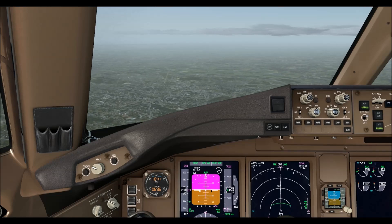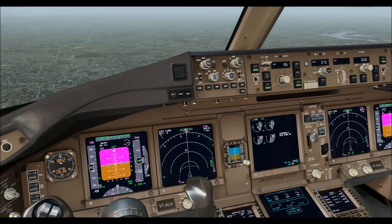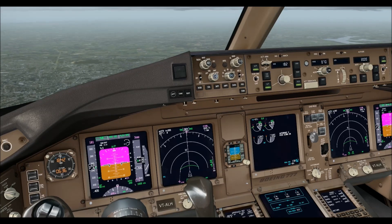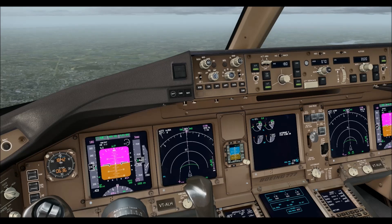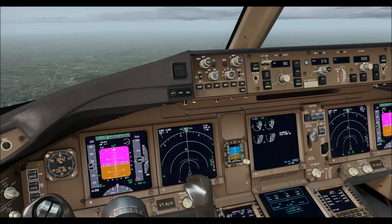Air India 101, reduce speed 180 knots, turn left heading 350 degrees. Reduce speed 180 knots and turn left heading 350 degrees.